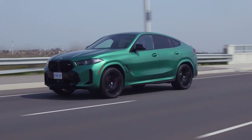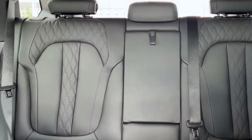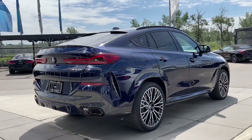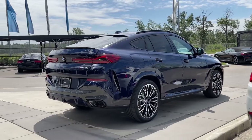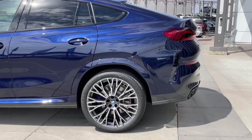Even with its rakish roof, there's still a good amount of cargo space for everyday duty. It's not a small SUV, after all, but its interior space is less than an equivalent X5, which also costs less and looks more conventional. But normalcy is the antithesis of the X6 — the very reason it exists is to stand out, however compromised it may be.